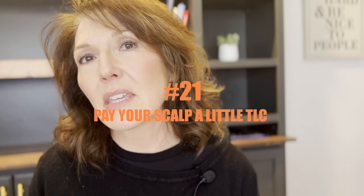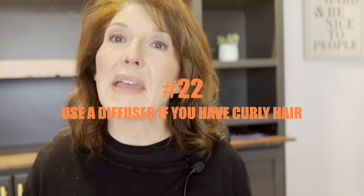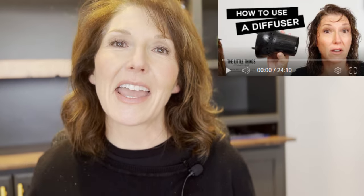Number twenty-one, give your scalp a little TLC. Put some aloe vera gel or tea tree oil on your scalp and sleep with it at night. Number twenty-two, if you have curly hair, make sure you're using a diffuser. I do have a video that'll show you how to use a diffuser, and if you have questions, hit me up — I'll help you walk through it.